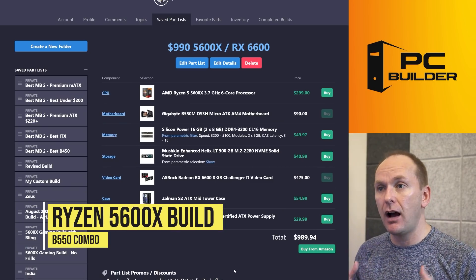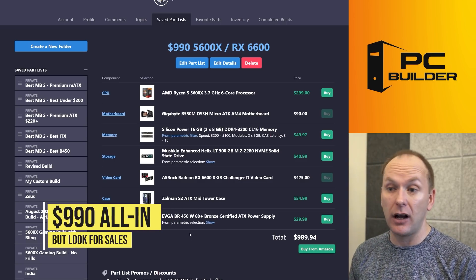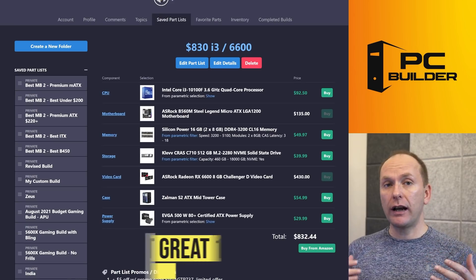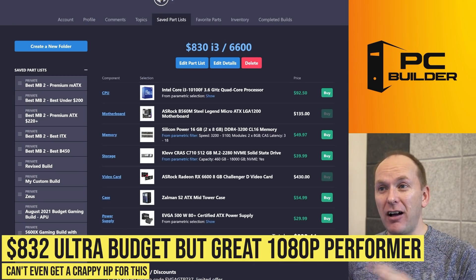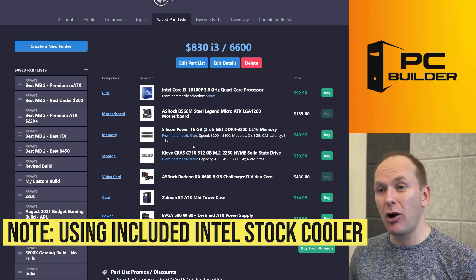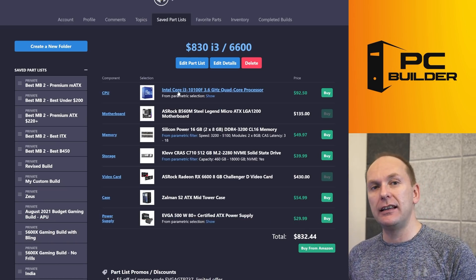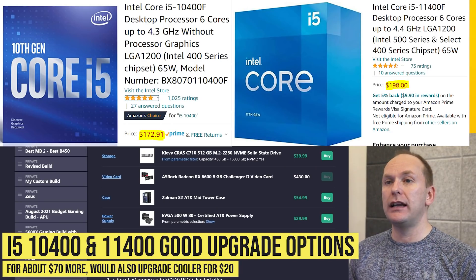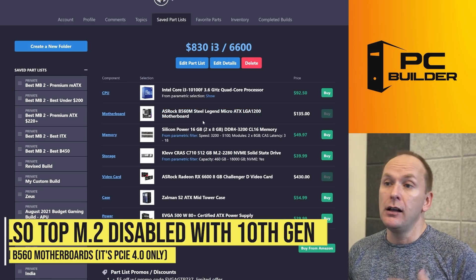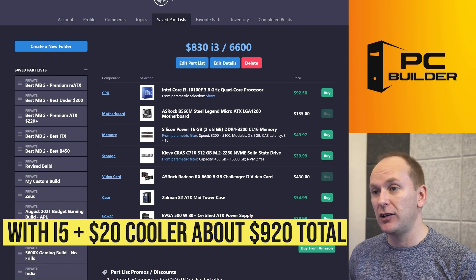If instead you're able to pick up one of the B550 combos or a B450 with BIOS flashback and you want to put a Ryzen 5600X on it, you can do that for just under $1,000 — $989. A lot of these components are going to be available at a deeper discount on Black Friday, so this is more or less your top-end price right here. If you are able to pick up a B560 motherboard combo instead, you can get an Intel i3-10100F for $92 — a very capable four-core, eight-thread CPU able to play pretty much all the latest games — and do that build for only $832.